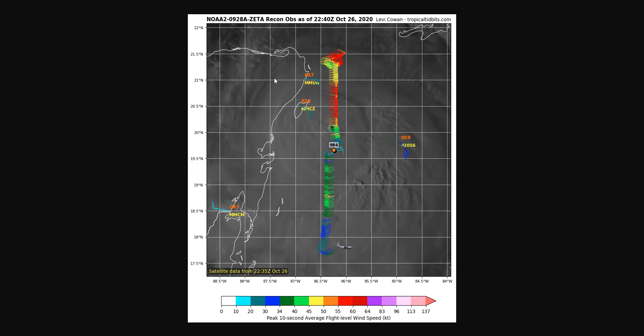If we look at the recon plane that just entered the storm, it went through and found a pressure down at about 984 millibars — actually closer to 983, given the full data set — and it found strong winds on the north side. The earlier plane, which was flying lower, found max winds on the east side of about 80 miles per hour at the surface, and those winds could still increase just a little bit before landfall within the next several hours.